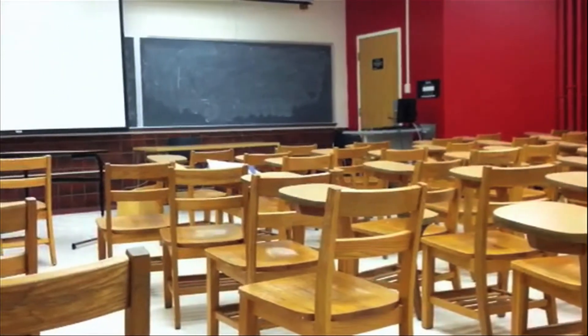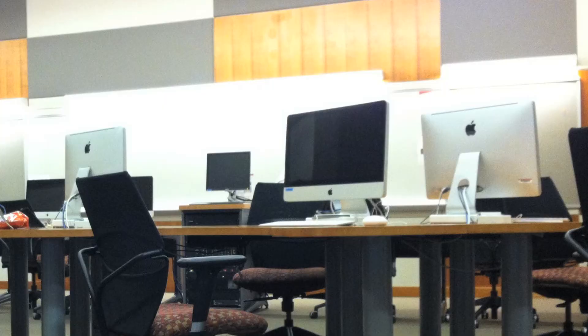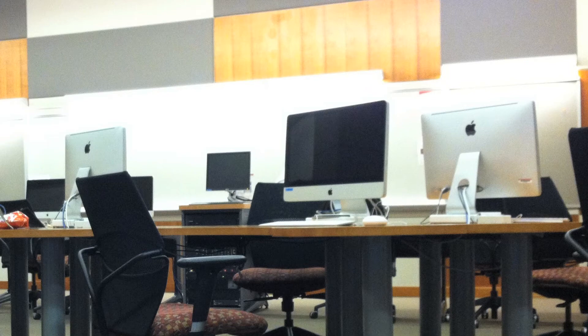Wooden chairs are commonplace in the mall's buildings, but not in the journalism school where modern and sleek designs meet productive labs.